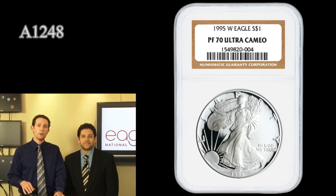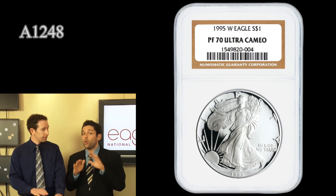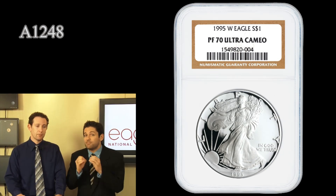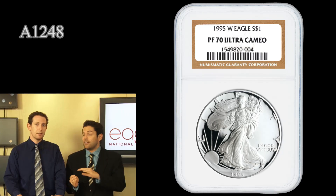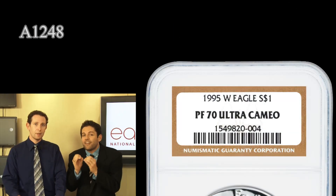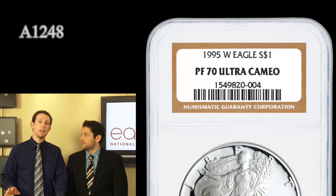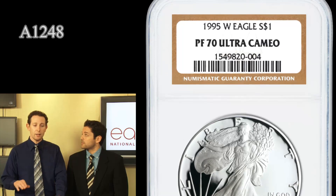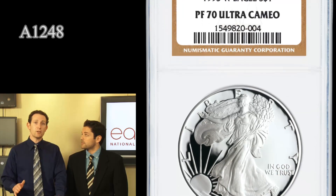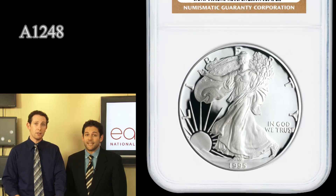There's a total population of 30,125 of these Silver Eagles that were ever produced — and that's total coins, not in this grade. This grade is much, much lower than that total. So you have all the 69s, still-ungraded examples, any lower grades, and then the very few perfect 70s. Last time we looked up the population statistics, the 1995-W in the 70 grade had under 150 total coins that have ever been graded at perfection by NGC.